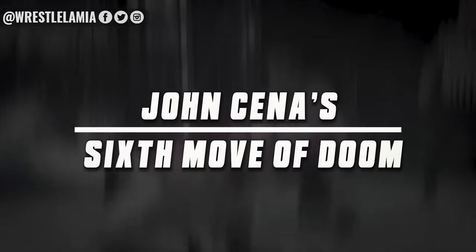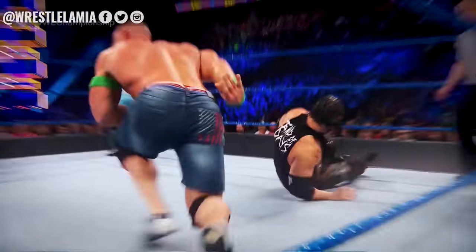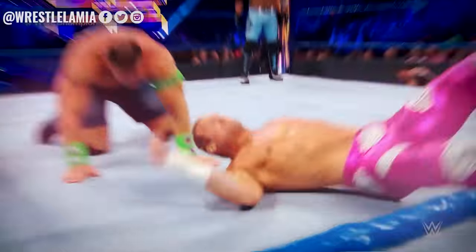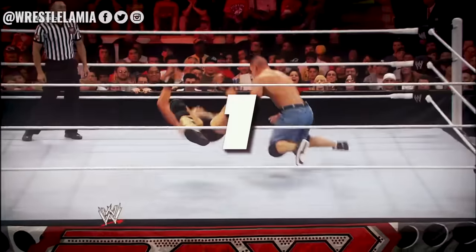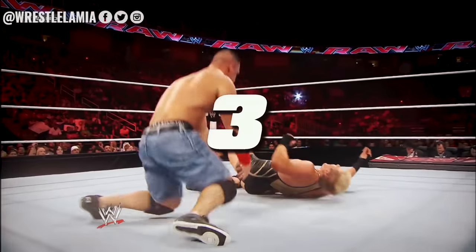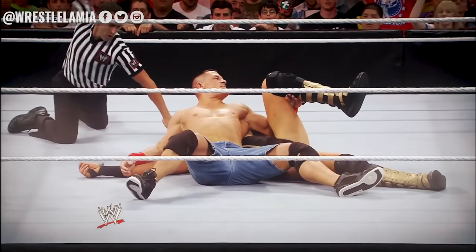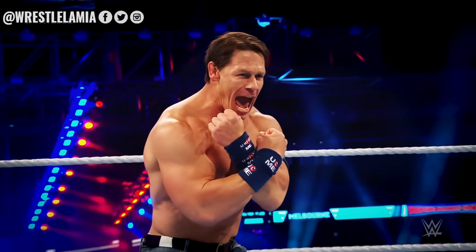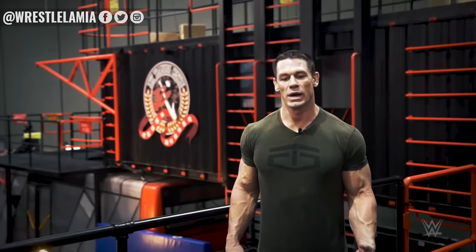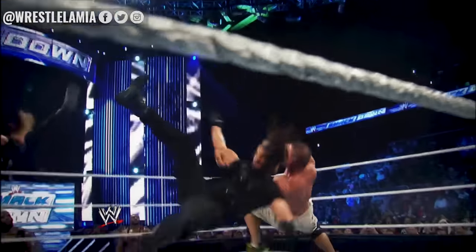Number 6: John Cena's 6th Move of Doom. When you're a top guy in the WWE, your finisher should be incredibly important. The finishing and signature moves of John Cena have been a debate for the past 15 years. Cena has become infamous for having the 5 Moves of Doom — the idea being that he only has 5 moves in his arsenal, but that's enough for him to seemingly win every match. Fast forward to 2018 and Cena finally debuted a 6th move, appropriately named the 6th Move of Doom. The move was promoted on social media and fans expected to be blown away, as Cena had certainly improved in the ring in recent years.